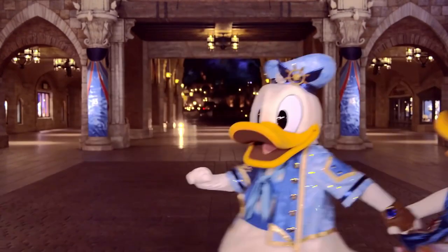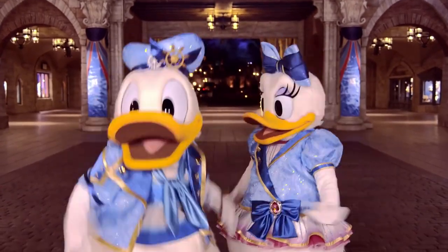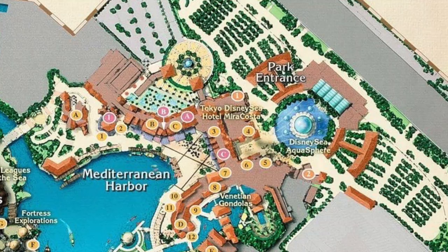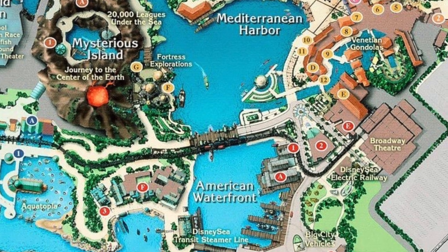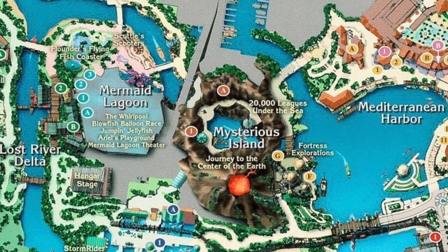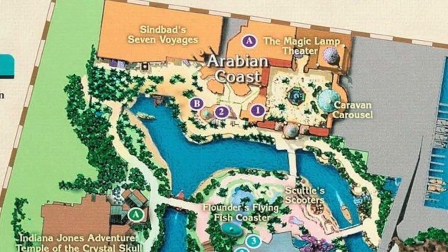Currently, you can enter the park by passing under the incredible Miracosta Hotel, which leads you into the Mediterranean Harbor. Then you can explore the American Waterfront, Fort Discovery, Mysterious Island, Mermaid Lagoon, Arabian Coast, and finally, Lost River Delta.